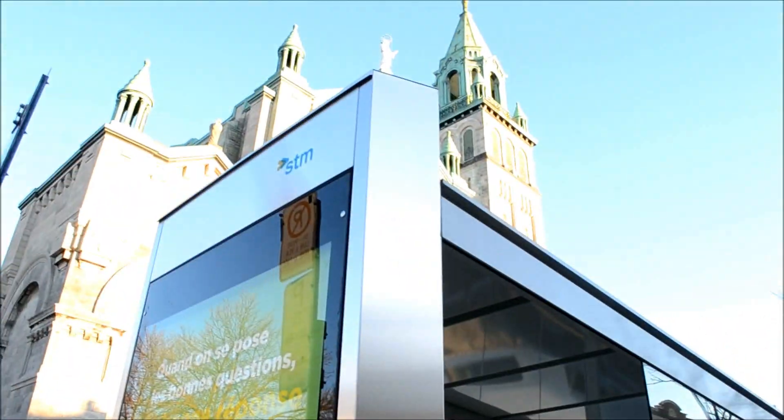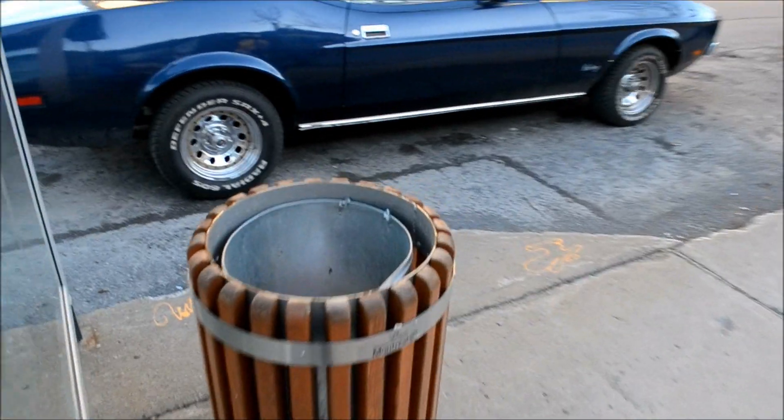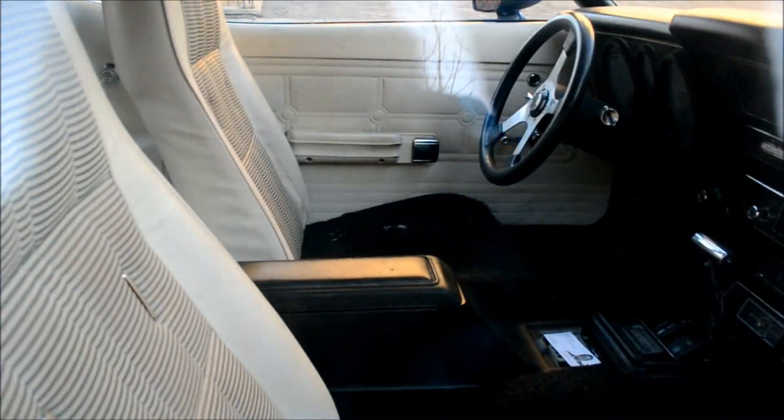And a very expensive STM bus shelter, of course. Yeah, she's a beauty. One of the things I like about it — I love the color, I love the white top, I love the white interior. Oh, beautiful white interior, man. My goodness, look at that beautiful condition. Very nice. I don't care for the steering wheel though — I don't care for that jazz.